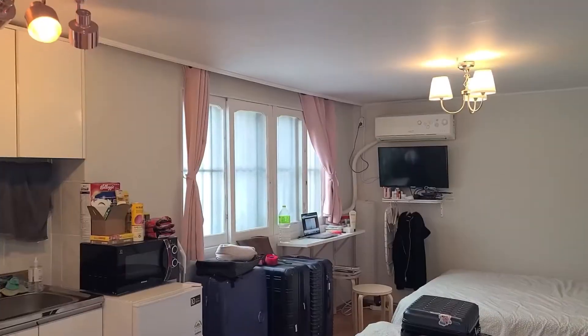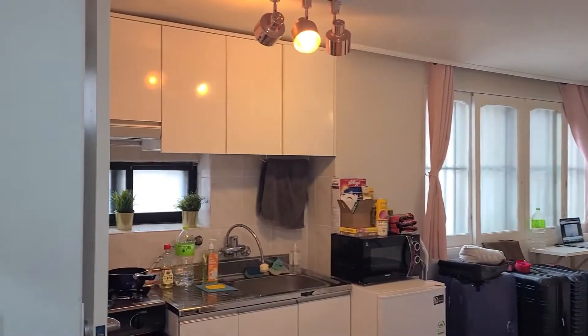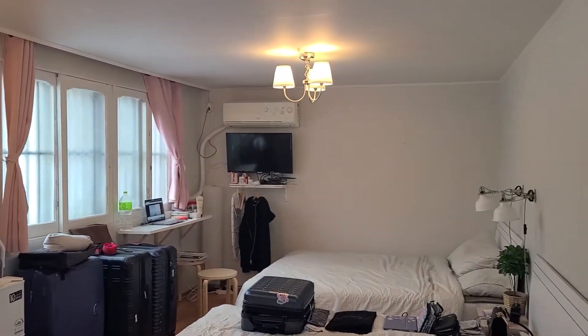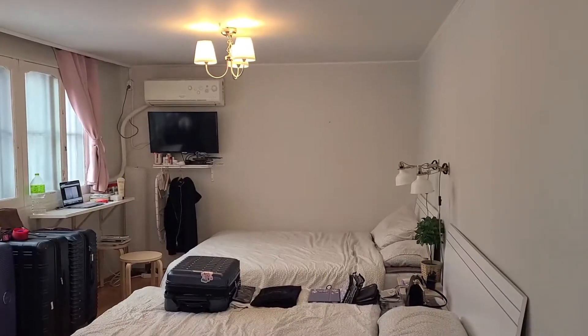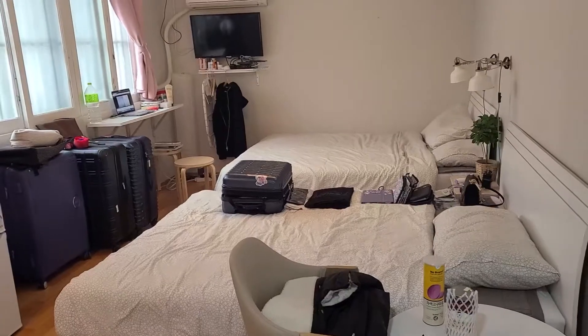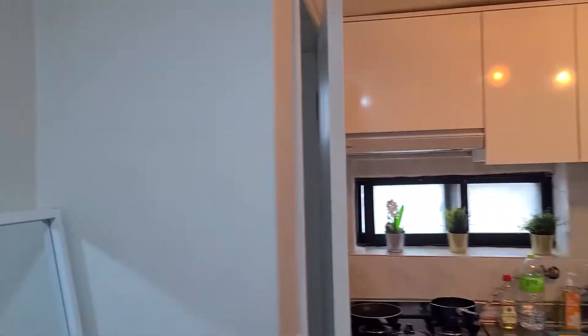Let's kind of look at my quarantine Airbnb. So just an overview — this is what it looks like. This is the entire apartment or studio. There are two beds, but obviously I only use one. I kind of use the other one for clothes and my suitcases if I need to open them up.